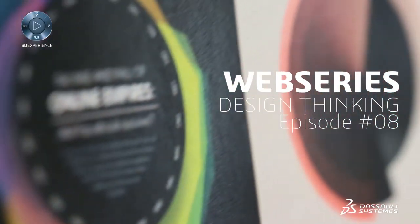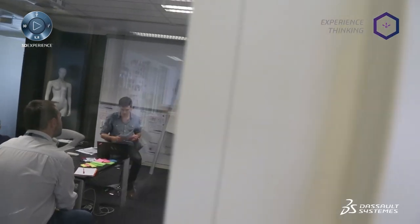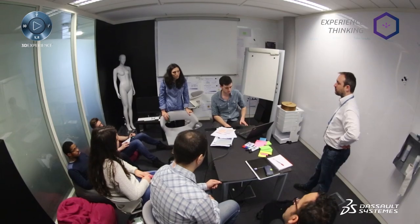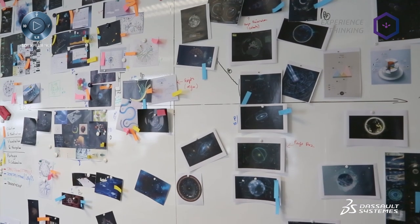Do you know Design Thinking? It's a user-centered approach to innovation we are using every day at the Design Studio. We have reasons to believe Design Thinking could benefit from a dialogue with systems engineering. Linking our complementary methodologies could have a great impact on how we do consulting and how our clients tackle innovation.